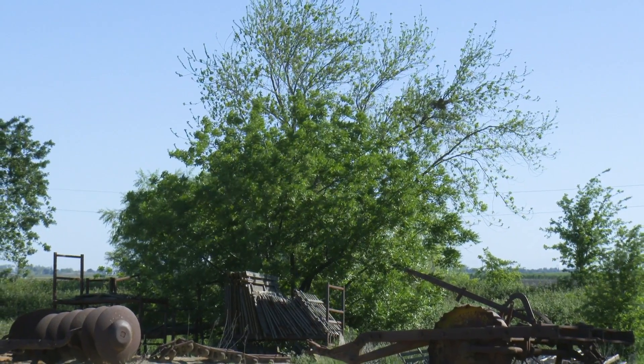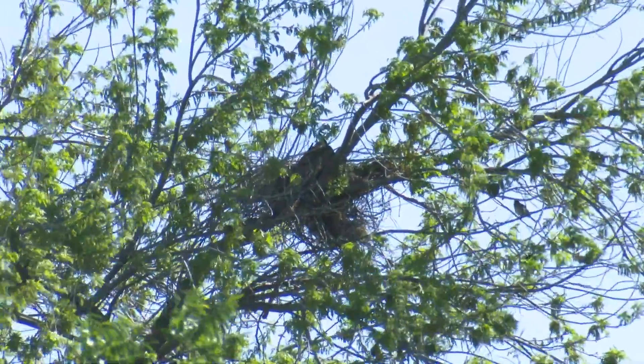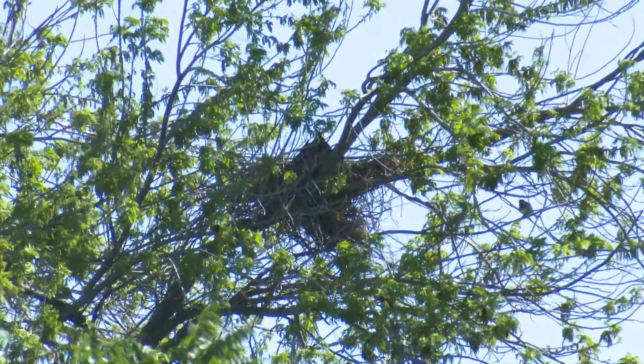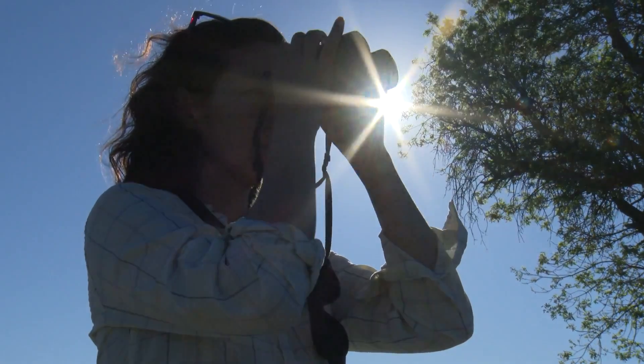The Swainson's hawks will come in and establish their nest, and the female will sit there low on the nest. That female is likely incubating eggs based on how low she's sitting and not moving around. The last couple of times we've done surveys, she's been in the same spot, so there's a good chance she's sitting on eggs right now.